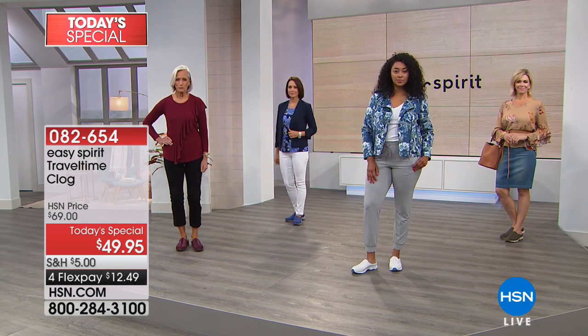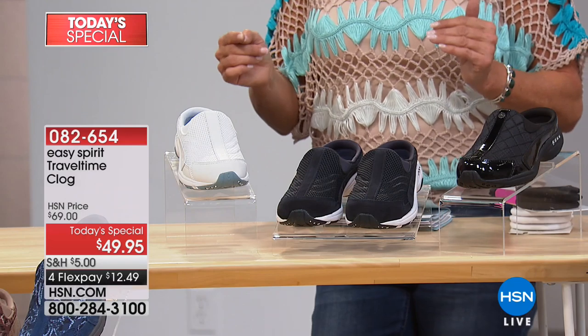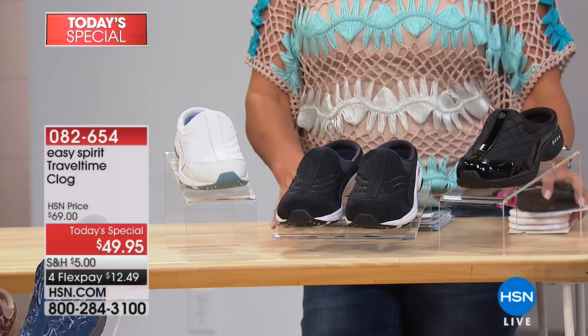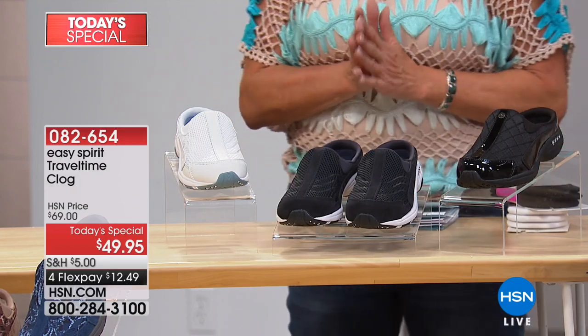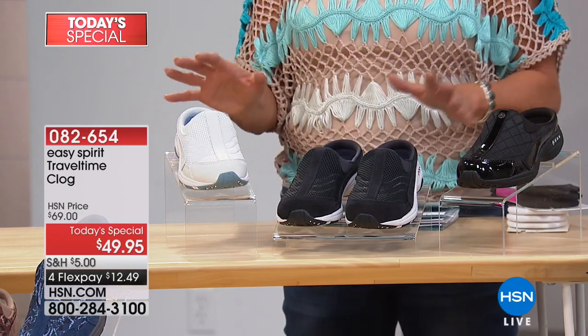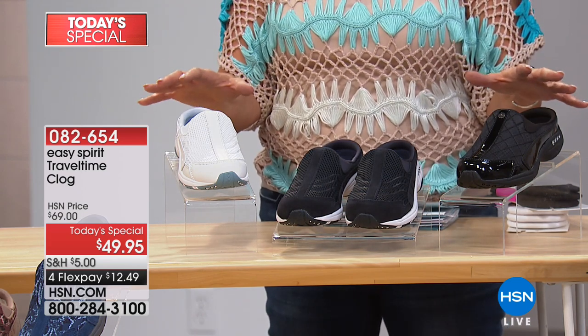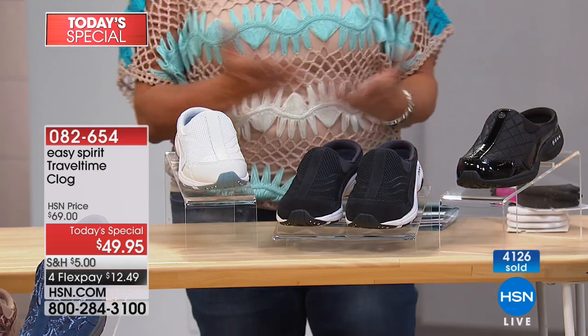It was actually going to be a different Today's Special, but about three weeks ago Easy Spirit said 'how about if we do this,' and we were all in — we'll take everything you have. We've never had Travel Time at $49.95. We're passing those savings on to you tonight. Sizing is 5 through 12, whole and half sizes, medium and wide width. We've already sold out of one color, so if you're thinking about it, with almost 4,500 sold last hour, don't wait.